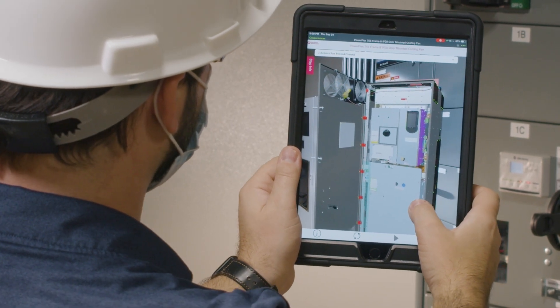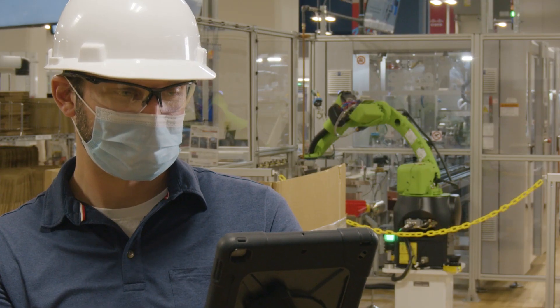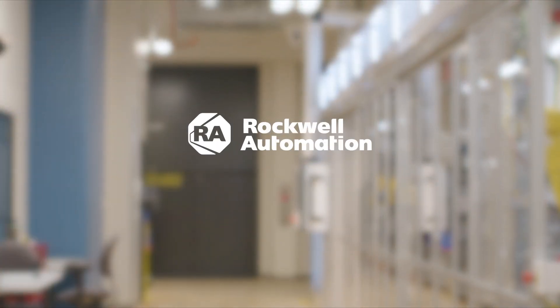Both Live View Support and digital assist library are included in a standard TechConnect contract. Make augmented reality your plant floor reality for a modern, simplified approach to improving productivity.